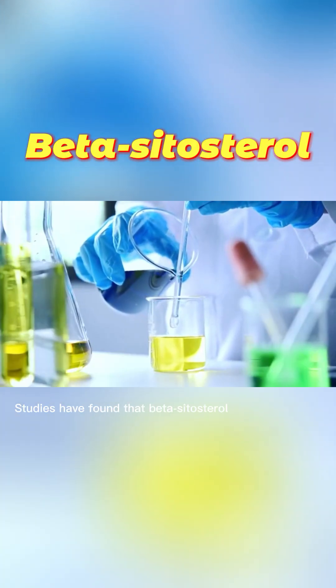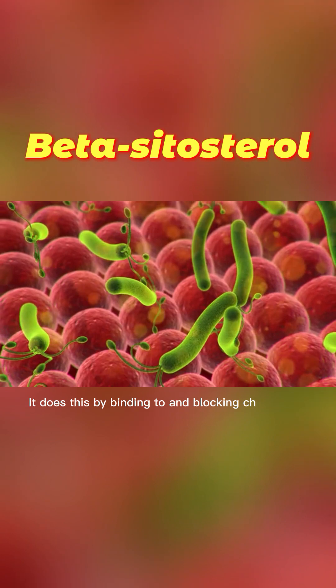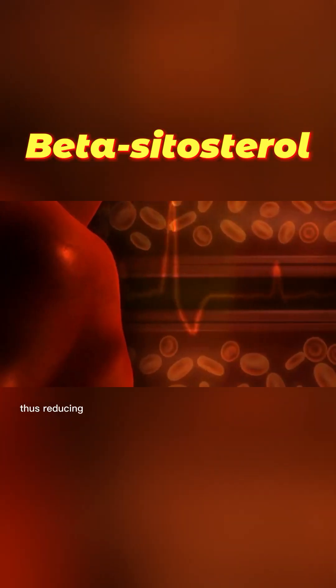Studies have found that beta-sitosterol can significantly reduce levels of both total and LDL cholesterol. It does this by binding to and blocking cholesterol absorption in the gut. This prevents cholesterol from entering the bloodstream, thus reducing the amount of cholesterol circulating in the body.